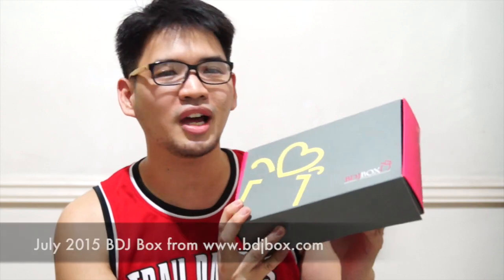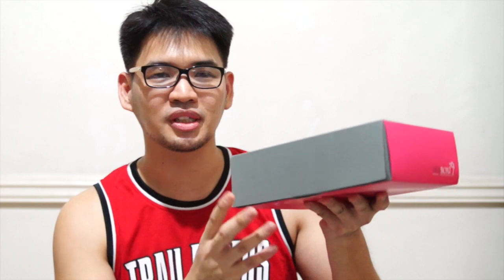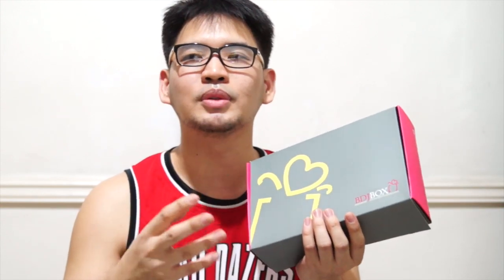Today we're doing something a little bit different from our usual recipes — we are reviewing a product. This is the July BDJ box from Belle de Jour. What this is, it's a beauty discovery box supposed to come with different beauty products for the ladies. My first time to see one of these — I've heard of these.